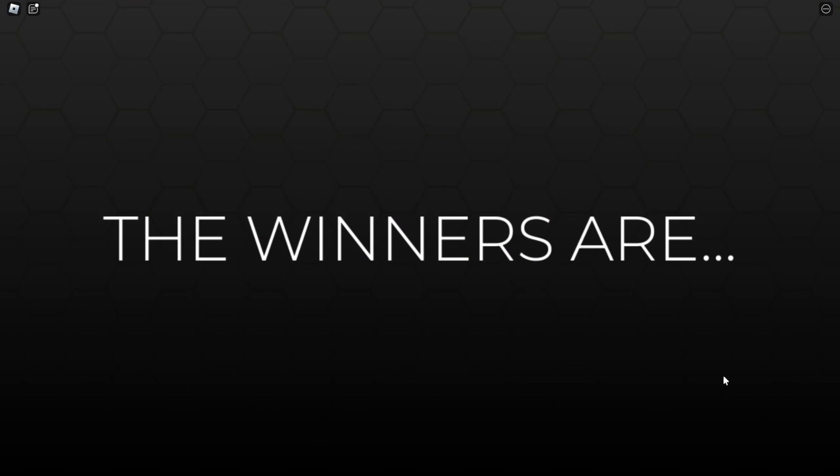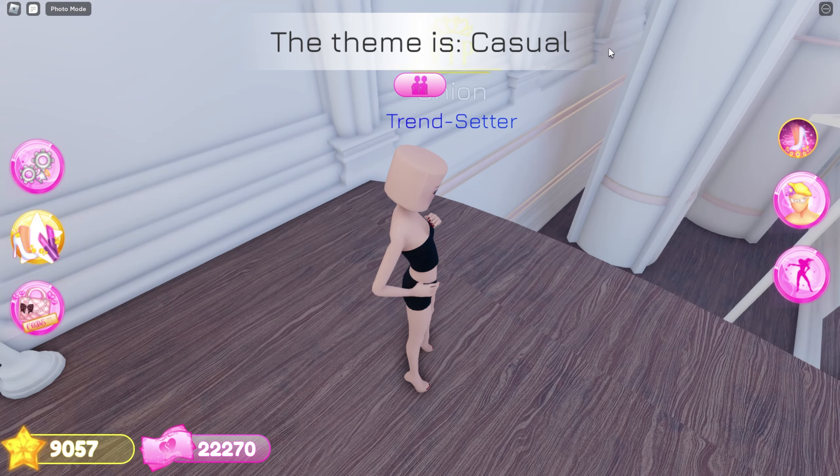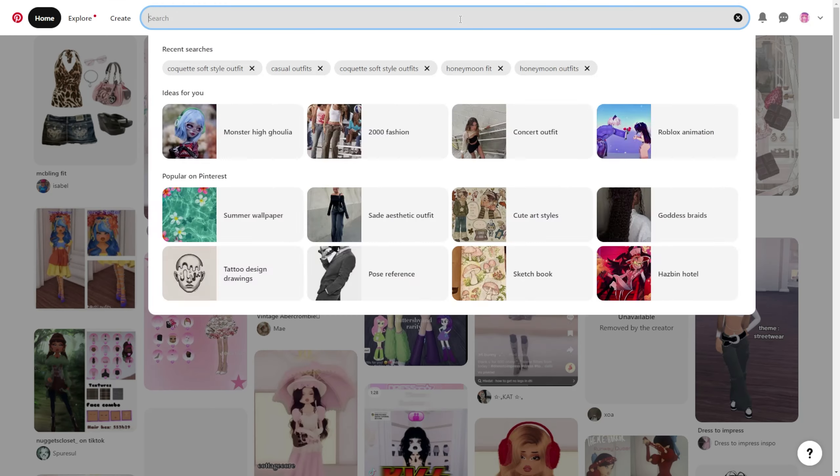Let's see who won. I didn't — it's all right, let's try again next round! The next theme is casual. Let's search it up on Pinterest.